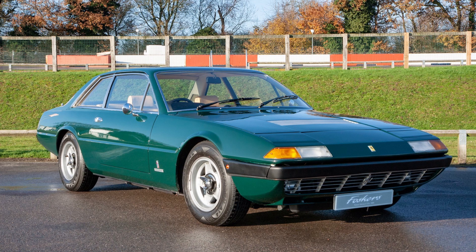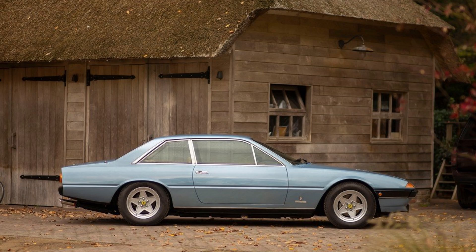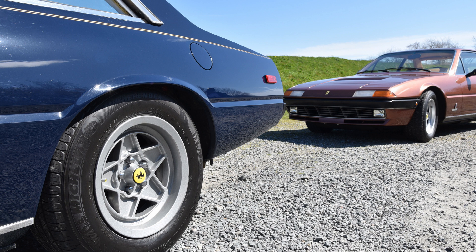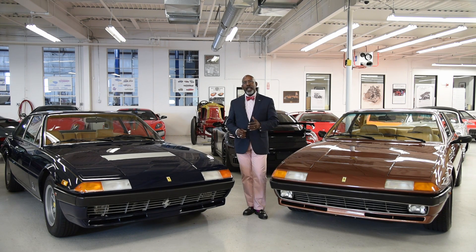It was introduced as the 365 GT 2 Plus 2 in 1972, and production through that car, the successor 400, 400i, and the last 412, lasted until 1989. This is the longest running production run of any Ferrari of all time. They built nearly 3,000 of these cars and they were extremely well received in their day by their owners. The press, however, was a little confused.